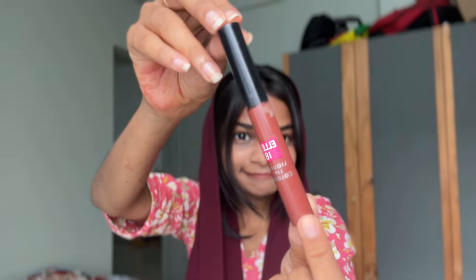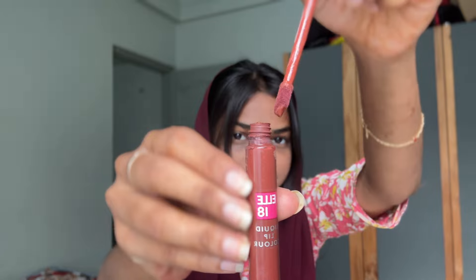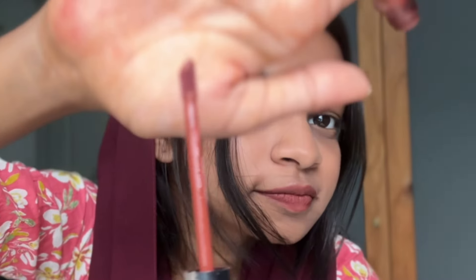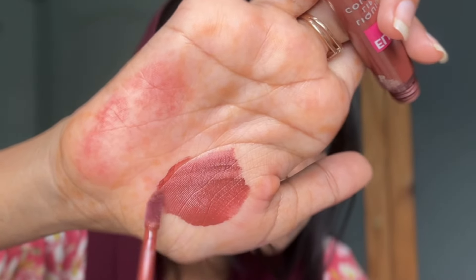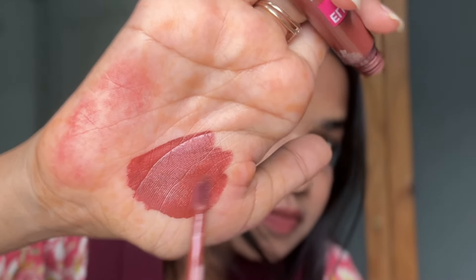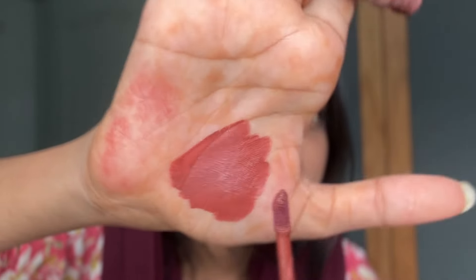This is LA18 lipstick. It's a brown shade — an authentic brown shade. It's a good, long-lasting color. I will try it on my lips — I will try my lips even if I can't make my lips up perfectly. It's a very beautiful color.